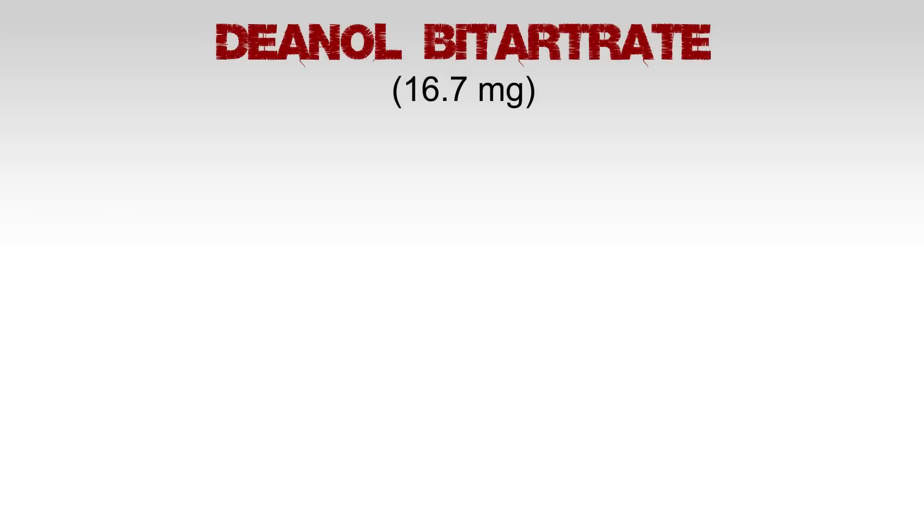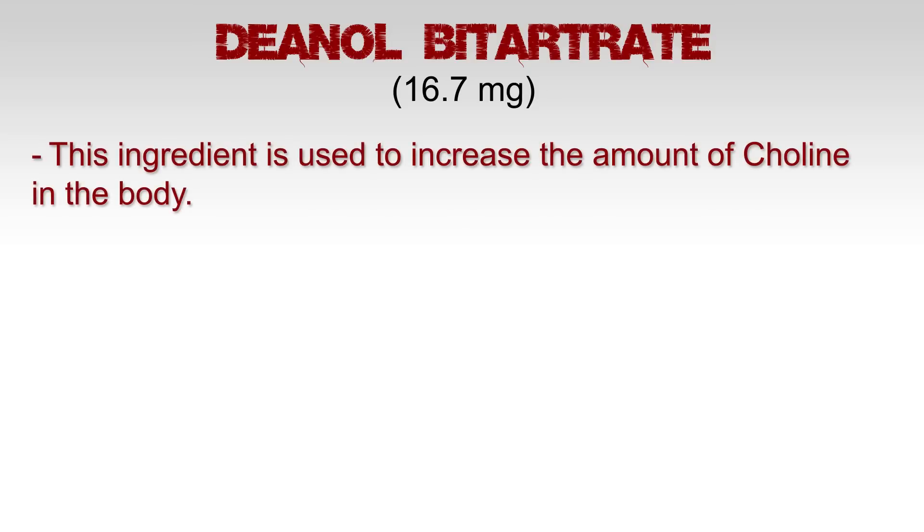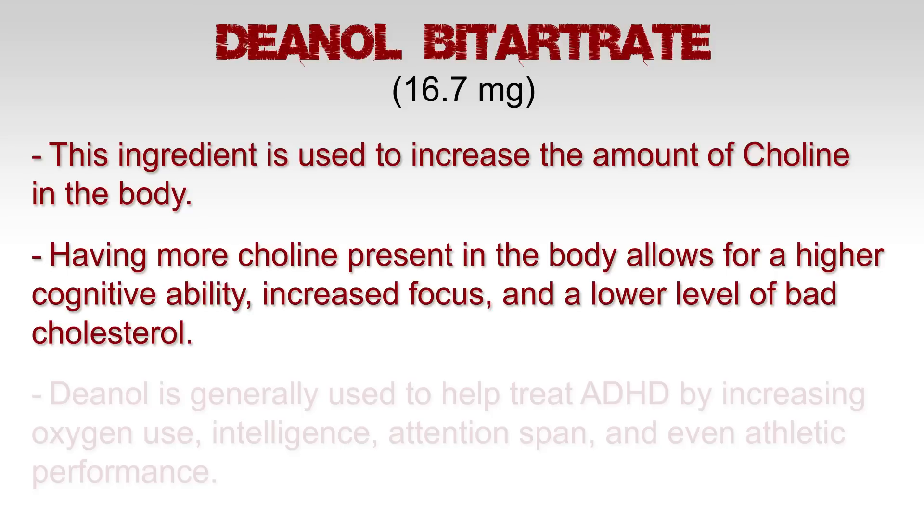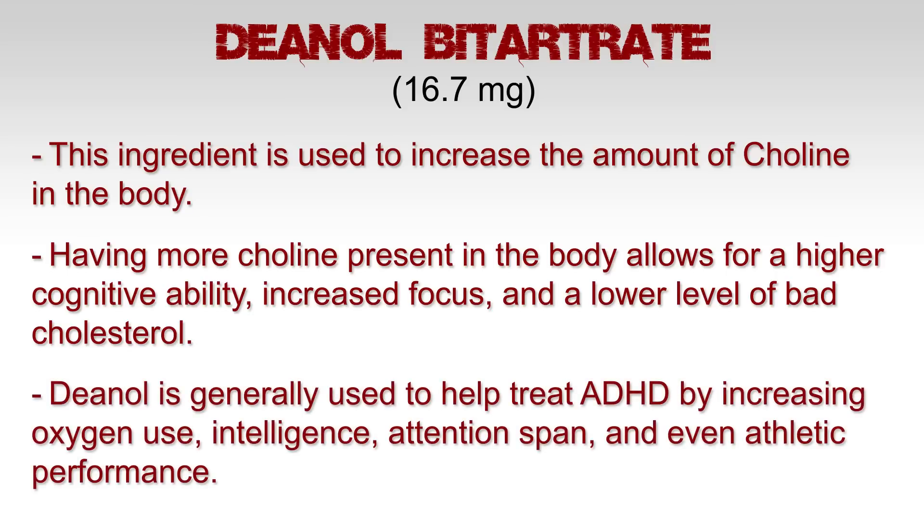Denal betartrate, 16.7 milligrams. This ingredient is used to increase the amount of choline in the body. Having more choline present allows for higher cognitive ability, increased focus, and a lower level of bad cholesterol. Denal is generally used to help treat ADHD by increasing oxygen use, intelligence, attention span, and even athletic performance.